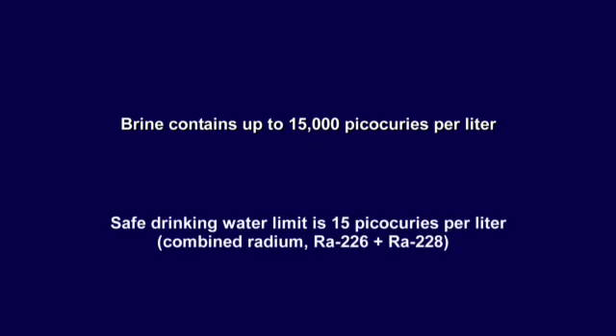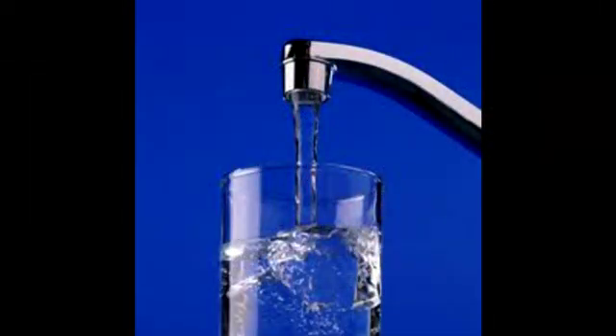What are the radioactivity levels in the Marcellus Shale? The levels are quite high. As DEC has shown in their EIS, the levels can be as high as 15,000 picocuries per liter. For comparison, the safe drinking water limits for combined radium — radium-226 plus radium-228 — is 5 picocuries per liter in a municipal water system. The levels found in brine are up to 15,000 picocuries per liter, which is much higher than safe drinking water levels.